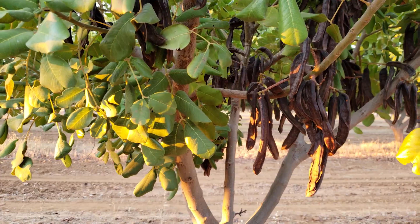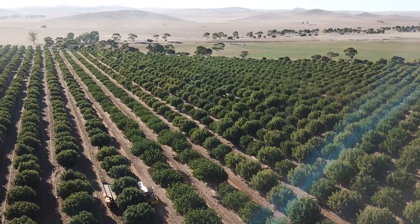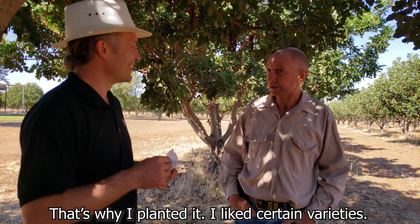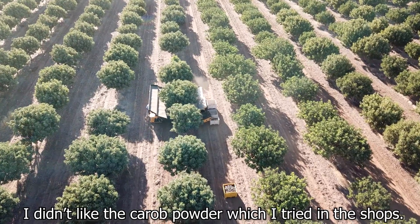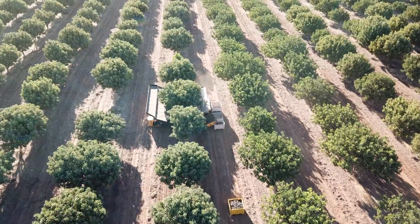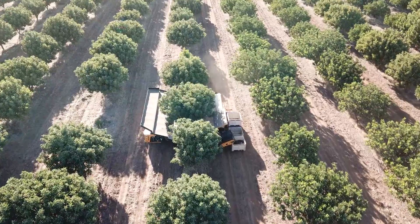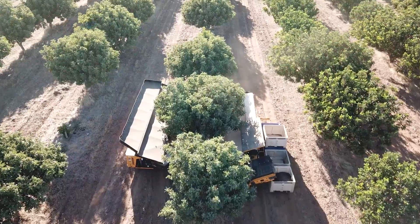You put a lot of foresight, investment, and time into this — you have to see 15 years into the future to make it happen. Why carob, and what's still driving your passion now? I liked certain varieties. I liked what I tasted as a carob, but I didn't like the carob powder I tried in the shops. That's where I thought I could find a point of difference in the market by growing only nice sweet varieties, and that way there'd possibly be a market for a nice sweet tasting carob instead of what was offered at the time.